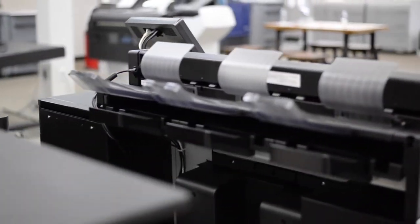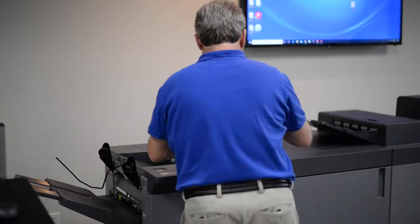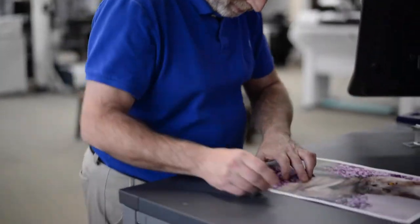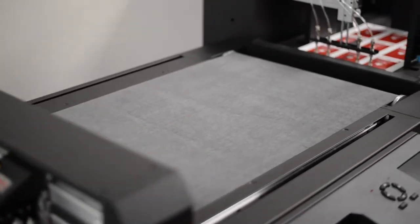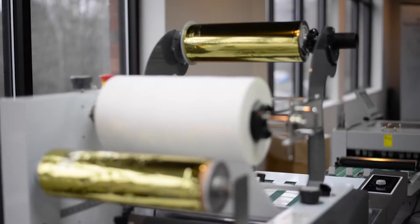We are also confident that we can provide a print production solution that suits your business. We provide our clients with high performance machines and work with them to understand their needs and find a solution that will yield the color, clarity, power, and speed their projects require. We also have a selection of finishing products that provide streamlined solutions that save our clients time and money.